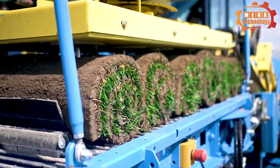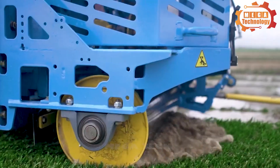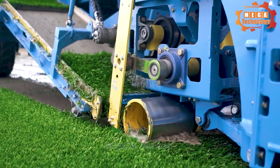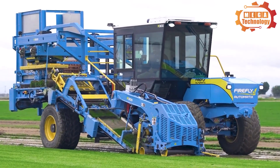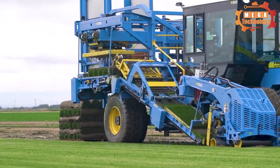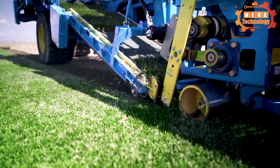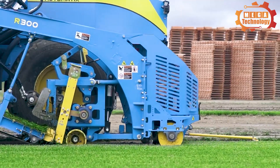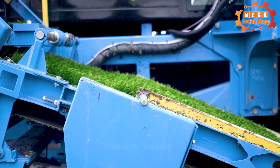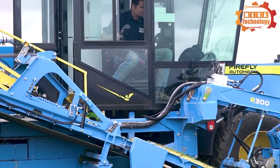The grass harvester quickly harvests all grasslands without taking much time. An intelligent flap control system creates tight rolls in varying conditions and grass types. Unique self-adjusting dual flap feet provide flap control and precise flap positioning.